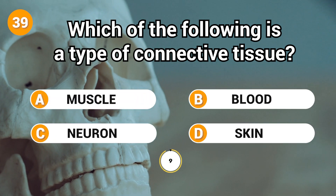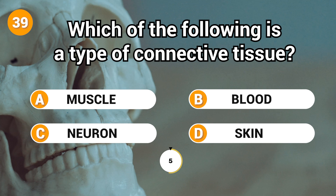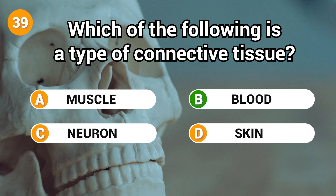Which of the following is a type of connective tissue? Answer: B. Blood.